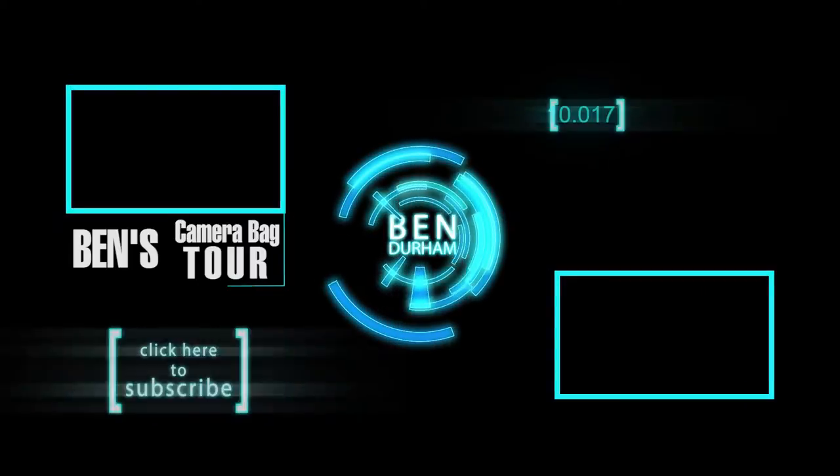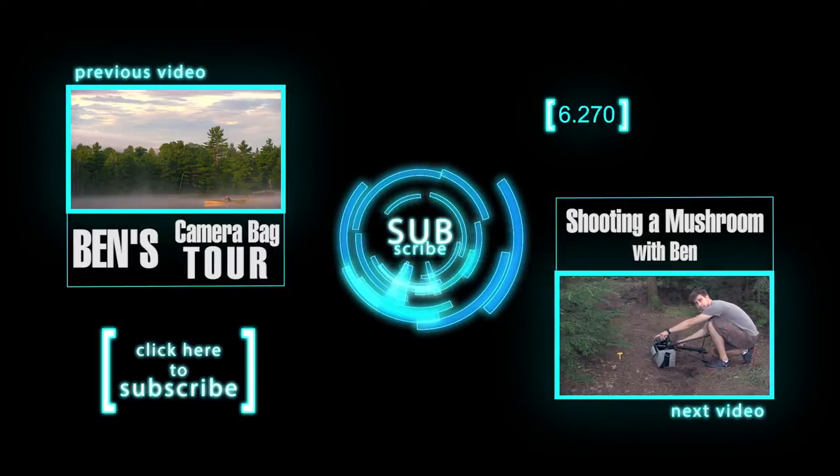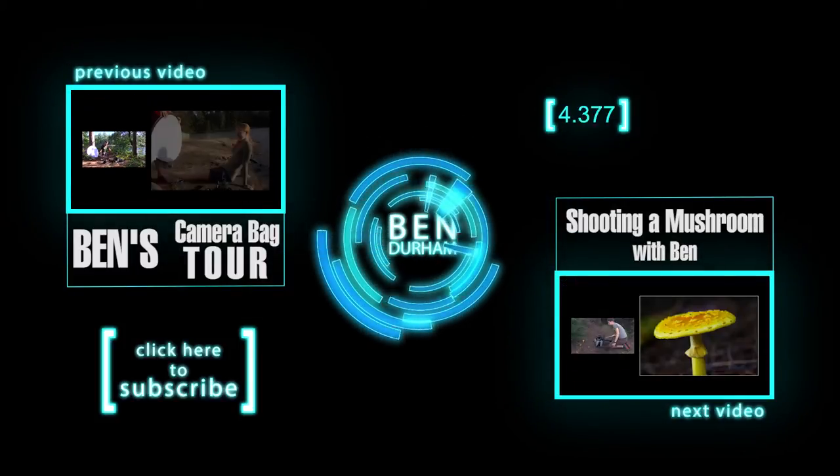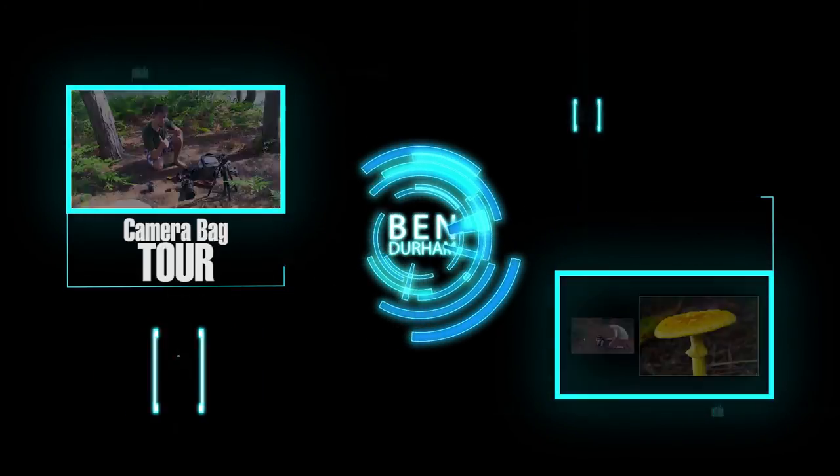Coming up next, you get a shorter live action vlog where I simply shoot a mushroom and mumble about what I'm doing throughout the process. See you next time. Bye.